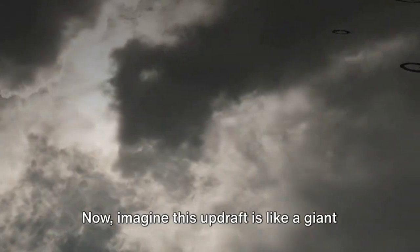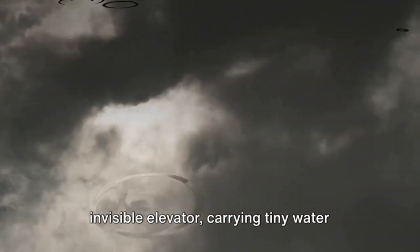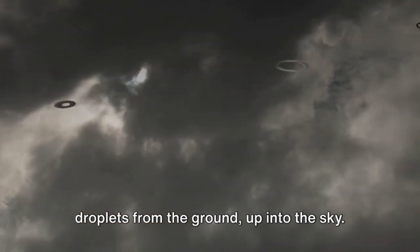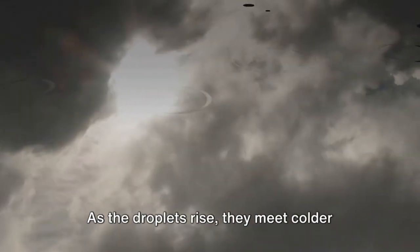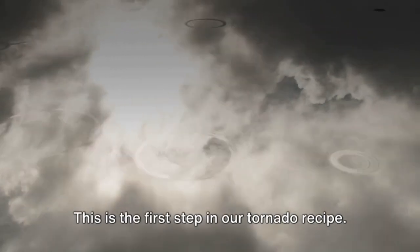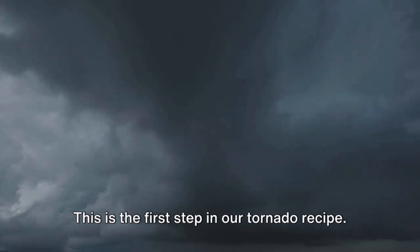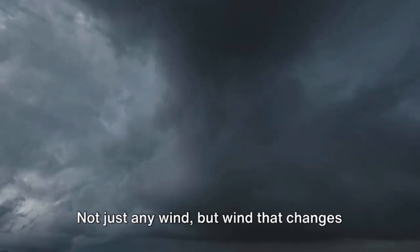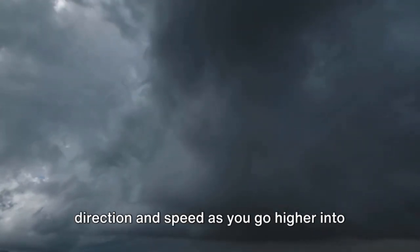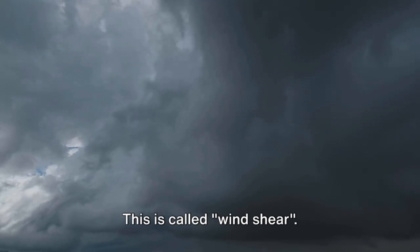Now imagine this updraft is like a giant invisible elevator, carrying tiny water droplets from the ground up into the sky. As the droplets rise, they meet colder air and form a cloud. This is the first step in our tornado recipe. Next, we need a dash of wind — not just any wind, but wind that changes direction and speed as you go higher into the sky. This is called wind shear.